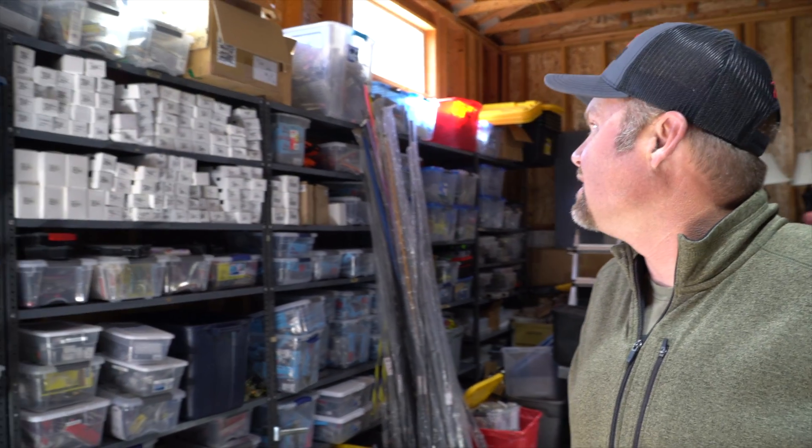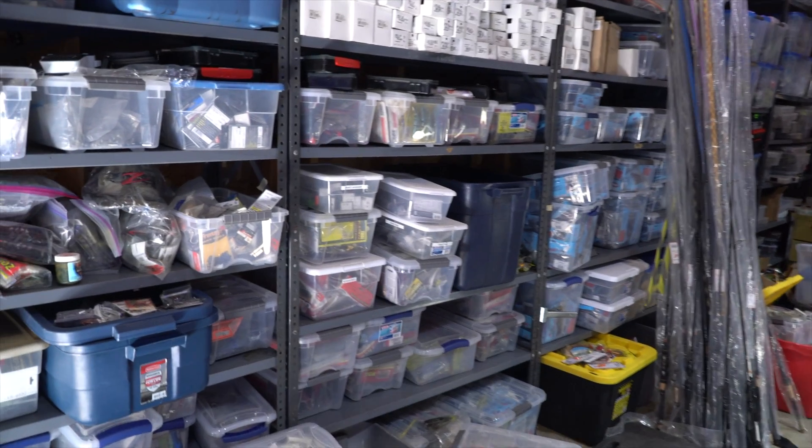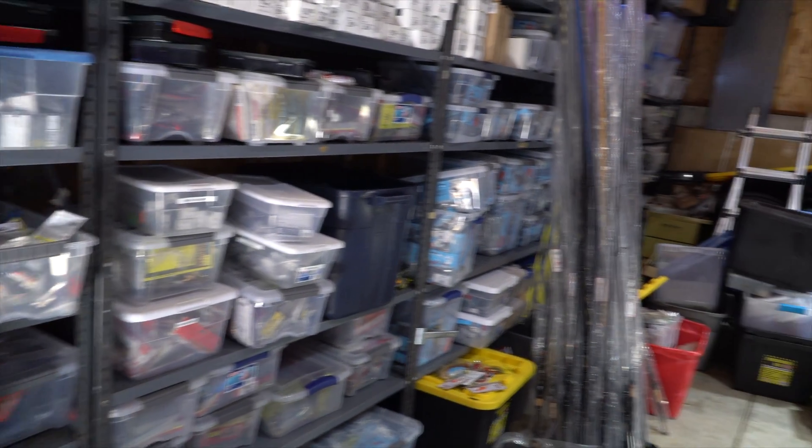I've actually gotten rid of a lot of it this year. I've been trying to give away a lot of plastics and stuff to some of the local kids and different clubs around here. But I still carry a lot. It seems like the older I get, inevitably I keep more, because I remember the times when I was throwing a wiggle wart — the original.